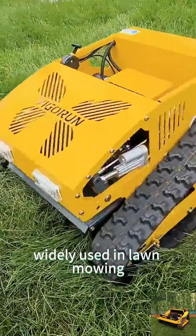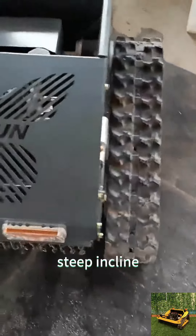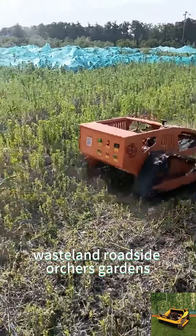Widely used in lawn mowing, weed cutting, and bush trimming, it is suitable for slopes, steep inclines, wasteland, and roadsides.